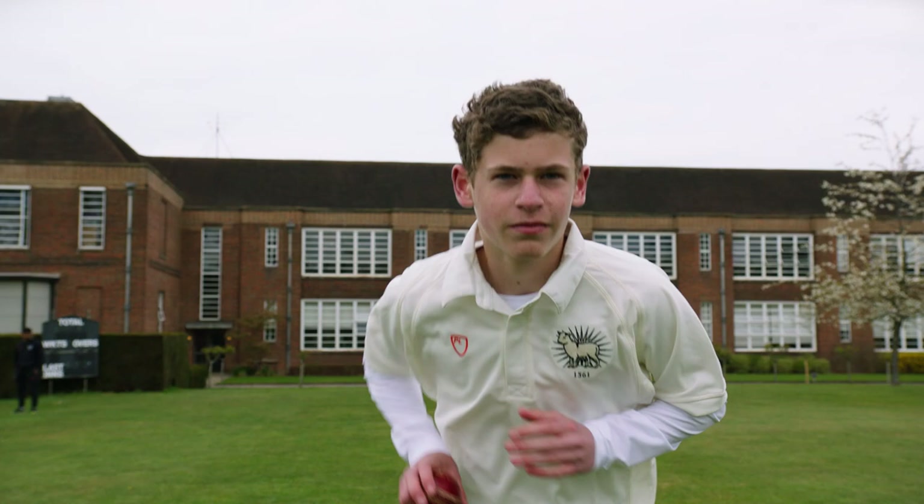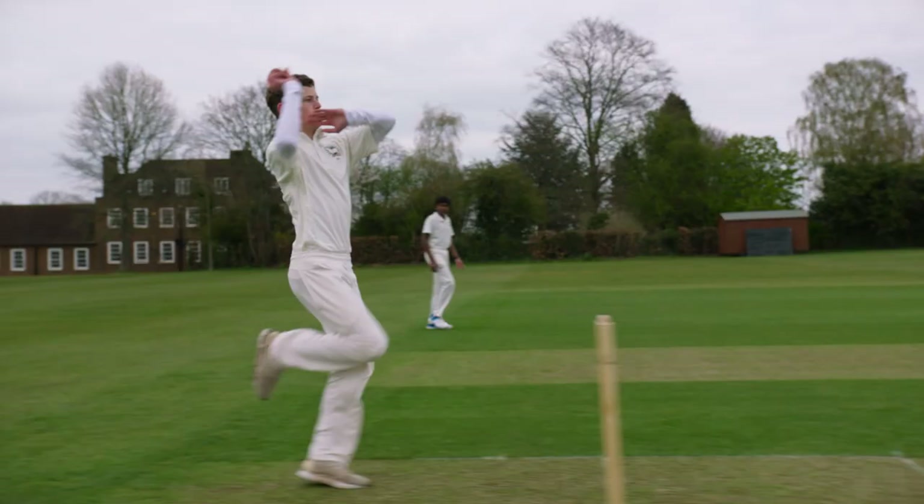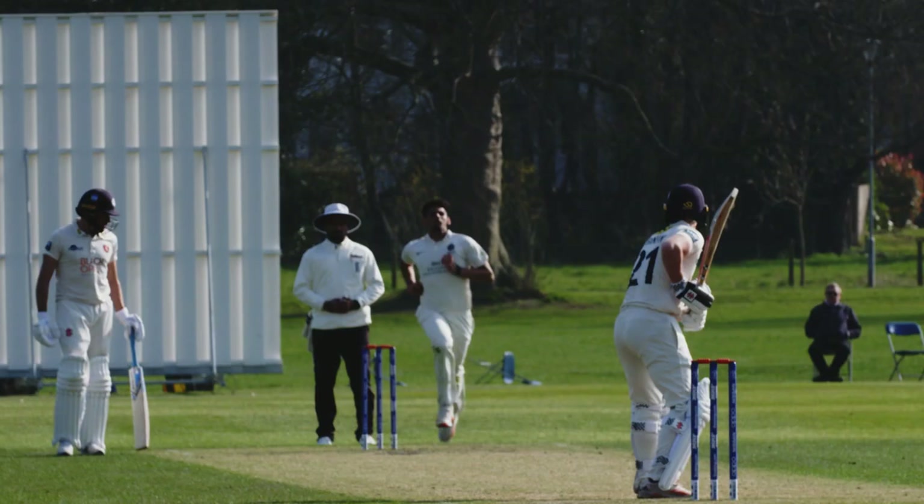We absolutely love coming to Merchant Tailors as a squad — it's always been a special place. I remember as an under-10 coming in and playing on one of the smaller pitches over on the far side, and to have played up through the ranks and to play some first team games here has been really special.